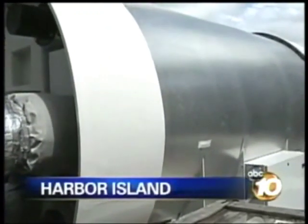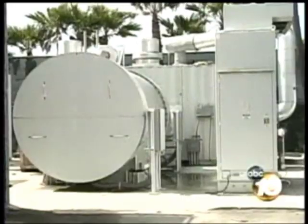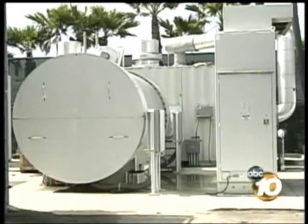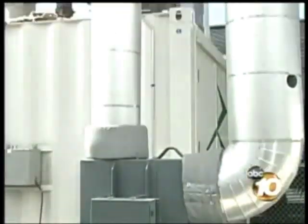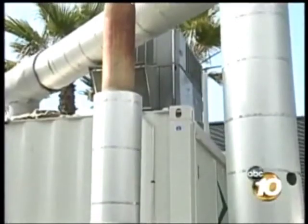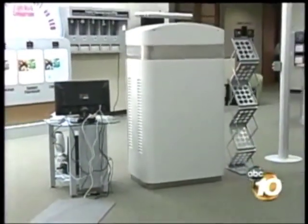On a larger scale, that's exactly what this fuel cell system is doing for the Sheraton Harbor Island. Installed five years ago, the system currently provides 70 percent of the power needed to run the hotel, and the heat that's generated as a byproduct is used to heat domestic hot water to the guest rooms and also the pool at the other tower. The emissions, by the way, are next to zero.